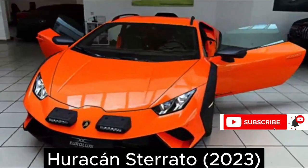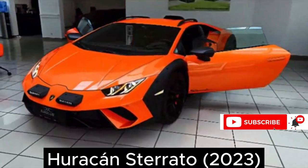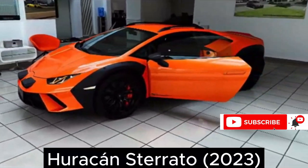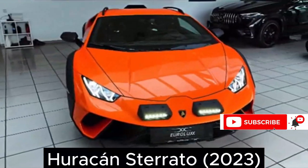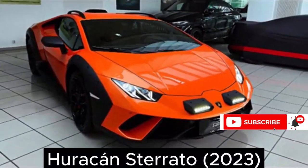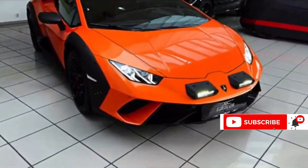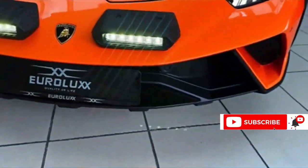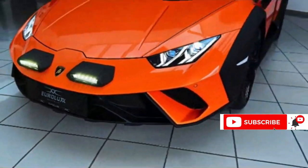Forget polished streets and manicured lawns. The 2023 Lamborghini Huracán Sterrato rewrites the rules of luxury, trading pavement perfection for the untamed thrill of the open road, the unpaved path, the untamed adventure. Today, we're getting our boots dirty and our adrenaline pumping behind the wheel of this asphalt rebel. Buckle up, dust devils, because we're about to redefine what a supercar can do.